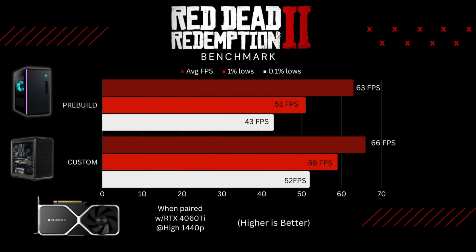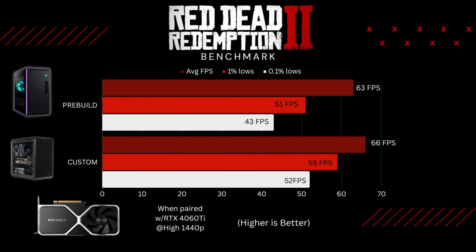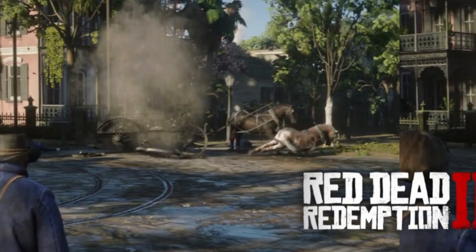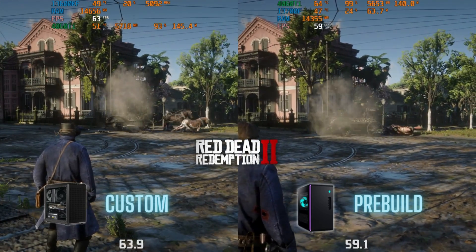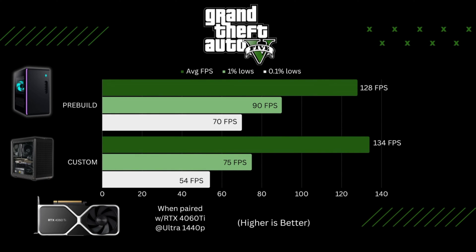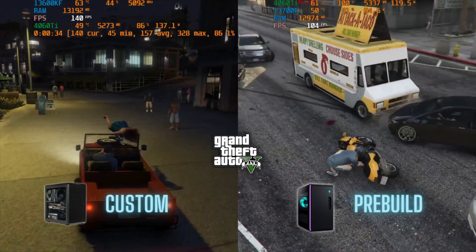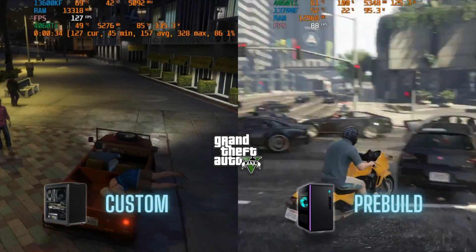After that I ran Red Dead Redemption 2 at 1440p high settings. I was hoping that the more cores and threads in the pre-build would come in handy, but once again the custom build outperforms it. Still, the FPS in all three categories is pretty close — the biggest difference being in the 0.1% lows, so still slightly smoother gameplay with the custom build. The final game I ran was GTA 5 at 1440p ultra settings. This is like a 10-year-old game so you'd expect both PCs to play it pretty well, which they did. But surprisingly the 1% and 0.1% lows were actually better on the pre-build in this game — I'm not sure exactly why, but it is what it is.